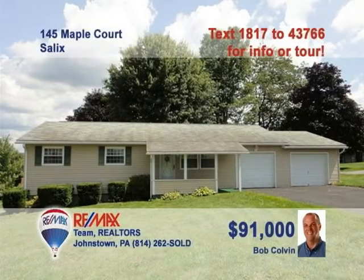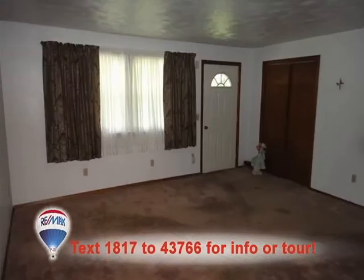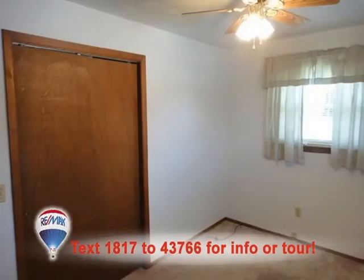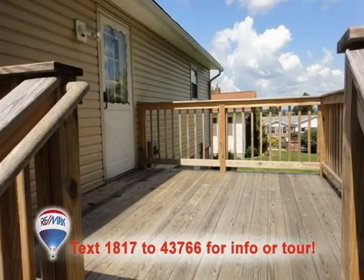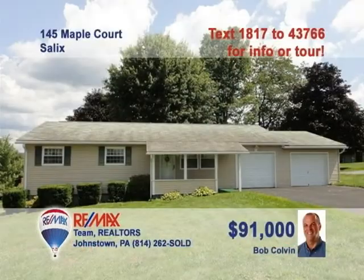Salix is where you can meet a Bob Colvin team buyer agent to see this fantastic family home. You'll find plenty of workspace along with gorgeous laminate floors in this eat-in kitchen. The living room is perfect for entertaining. Two of the three bedrooms include double closets. There's a separate laundry area complete with cabinetry and a nice deck for enjoying the fresh air. Put the power of listing leader Bob Colvin to work for you and schedule a tour today.